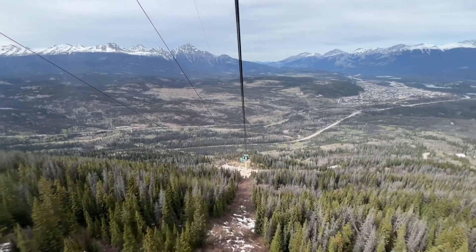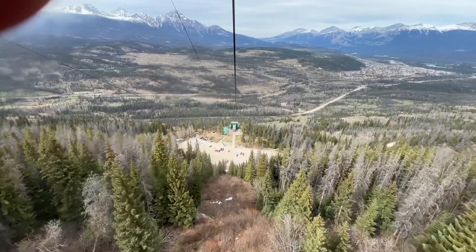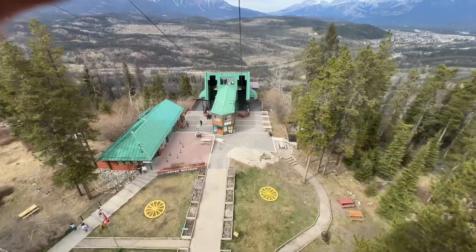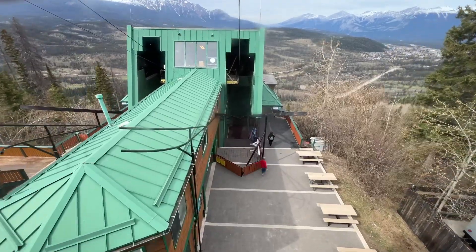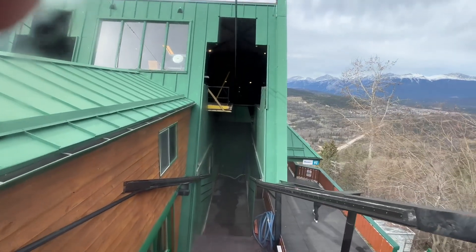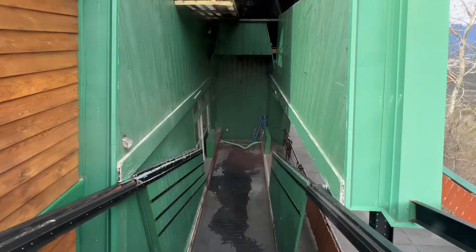We've travelled past the steepest part now, but I still wasn't comfortable until we got a bit lower — the closer the trees, the better I felt. Coming in to the end, you can see people walking on the left, which gives you a sense of the ground level. It gets a little bumpy as we come in, but they slow it right down to dock. It's just a small step to get off, the same as when we got on.